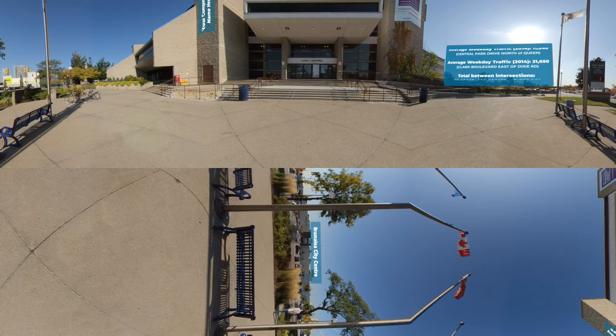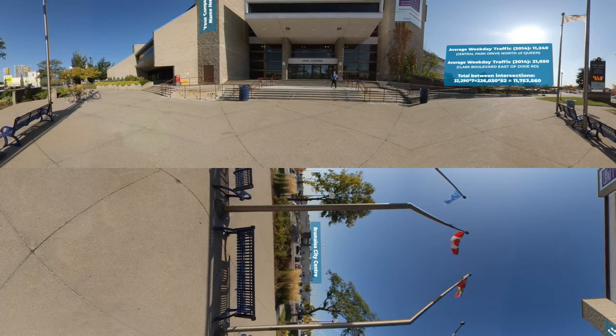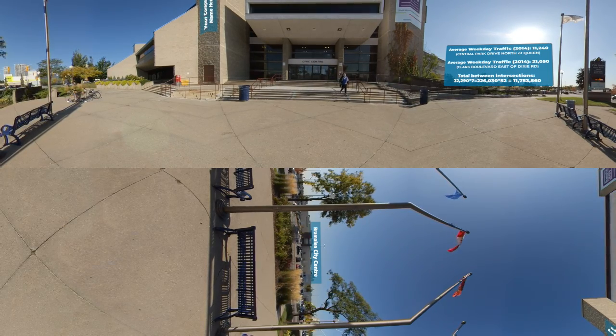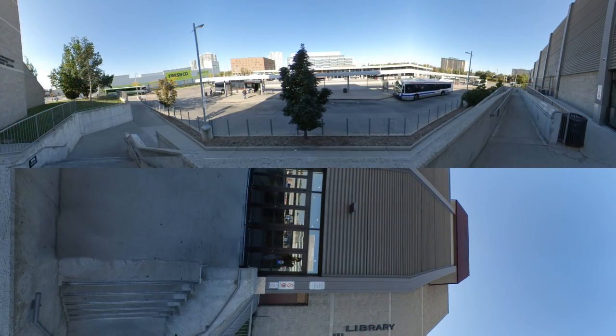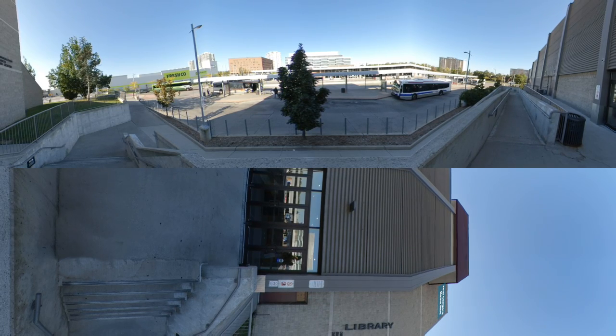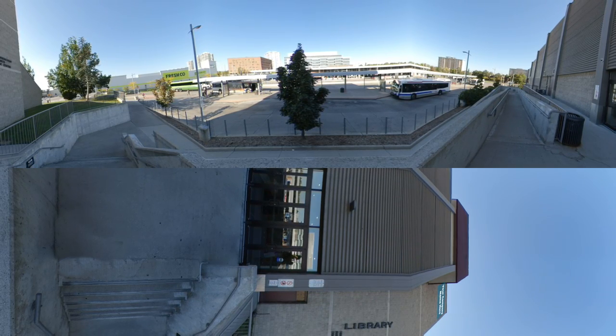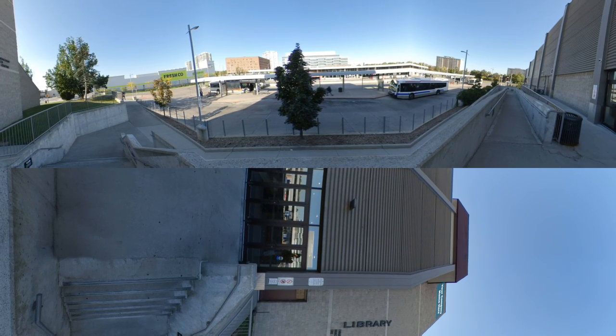Welcome to the Brampton Civic Center, located across from Brampton's largest indoor shopping center, Bramalea City Centre, at the main intersection of Queen Street and Central Park Drive. The Civic Center sits directly beside one of the busier Brampton transit terminals, host to the 501 Zoom bus taking Brampton residents as far as York University. Vehicle traffic in this area is over 11 million annually.